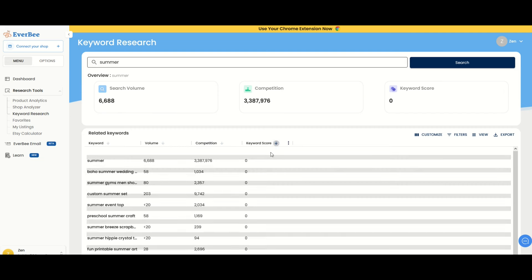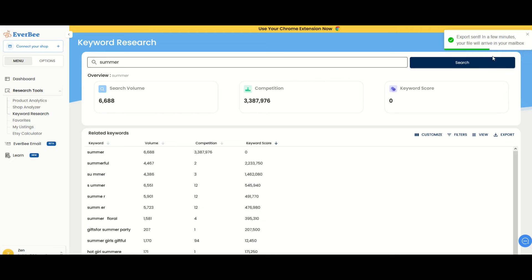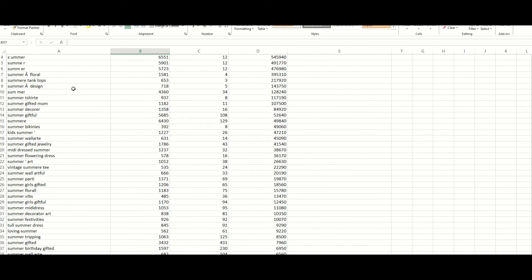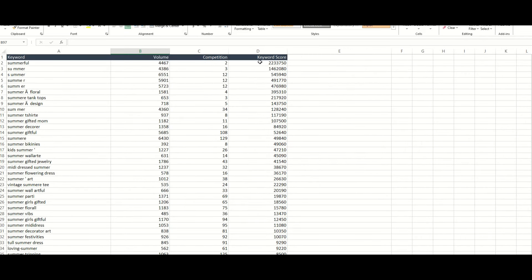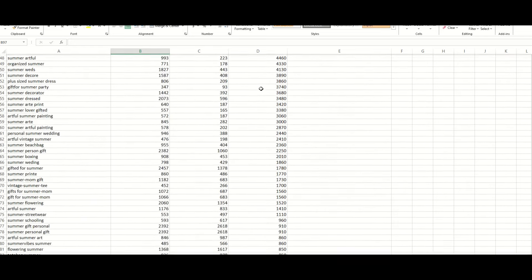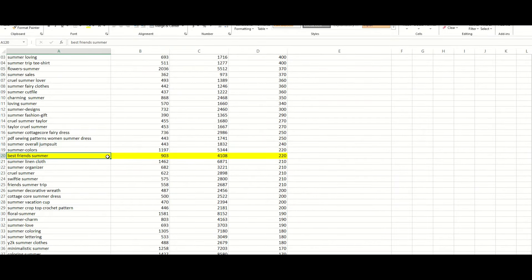One of my favorite things to do is click the export button, which sends me an email with a spreadsheet showing keyword, volume, competition, and keyword score. I've sorted this by descending keyword score. As I scroll down, here's one I really like: 'best friends summer.' It's got a 903 search volume, 4,100 competition, and that gives me a pretty good keyword score. Let's check out best friends summer on Etsy.